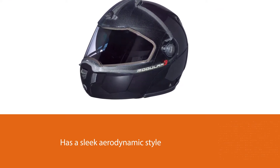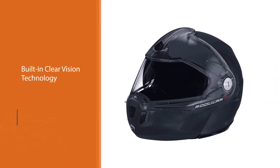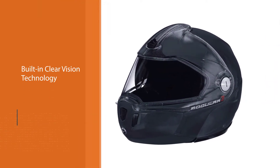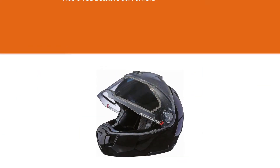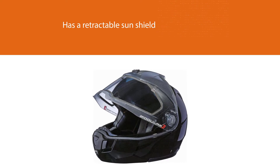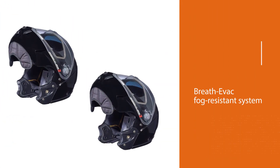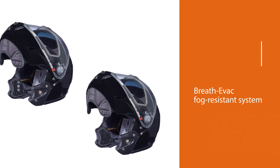It has a sleek aerodynamic style but will also turn heads and receive a few compliments out on the trails. This allows for an excellent field of view that is further enhanced by a built-in clear vision technology in the visor that eliminates distortion. It also has a retractable sun shield. The Breath Evac fog resistant system is another cool design feature.